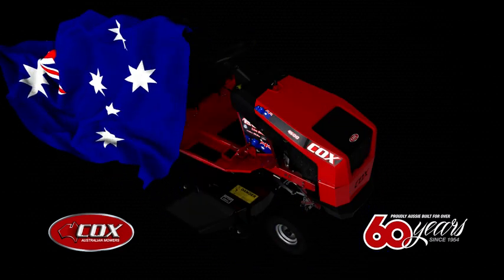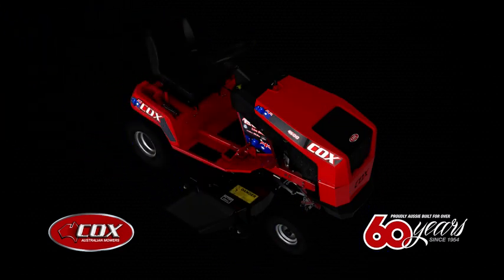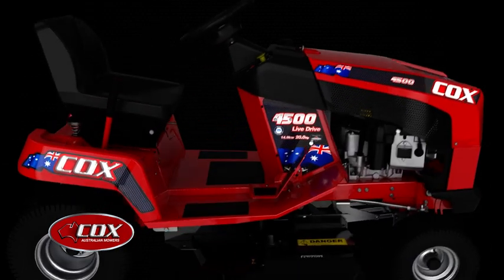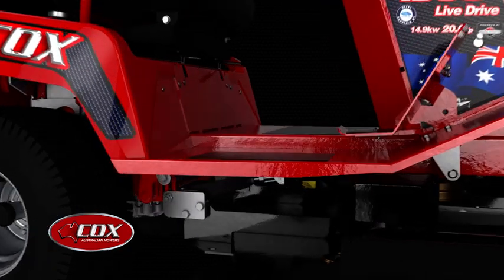For over six decades, Australians have loved their Cox Ride On mower. That's because they're designed for our unique and demanding conditions. Fully made here, using BlueScope Steel,